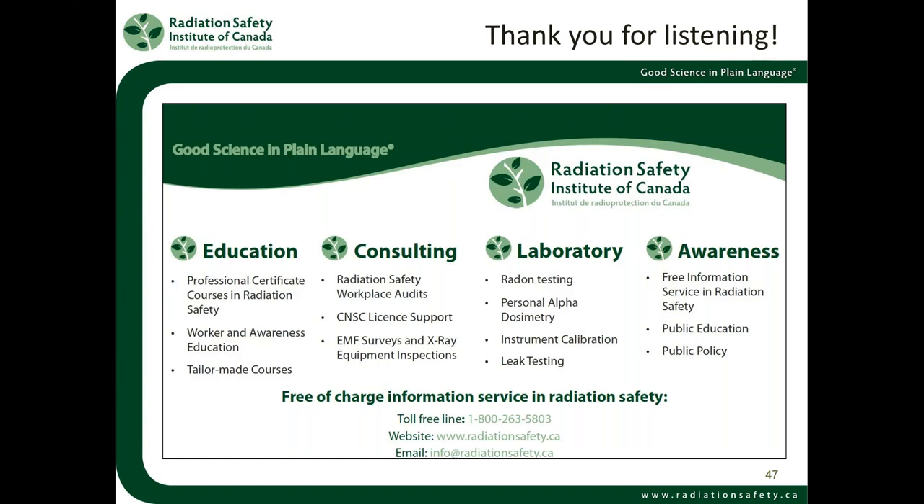Thank you all for listening. I've done my usual thing of talking a lot — anyone who's taken training with me knows I can talk up a storm. Do feel free to give us a call or send an email with any further inquiries. If you've got time to hang around for questions, please feel free to do so. Thank you all for joining the webinar, and if you do have to leave, I appreciate your attendance and hopefully we'll see you another time.